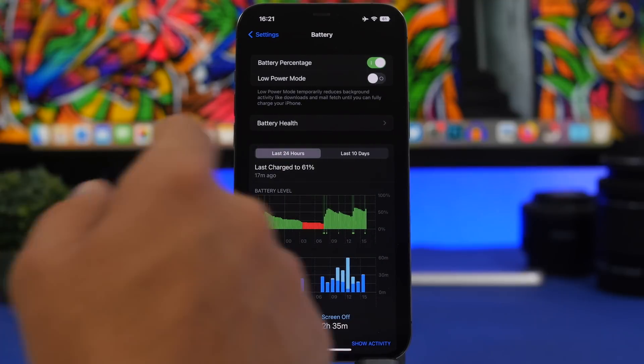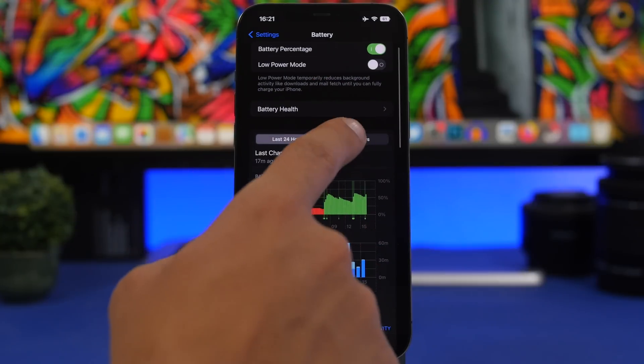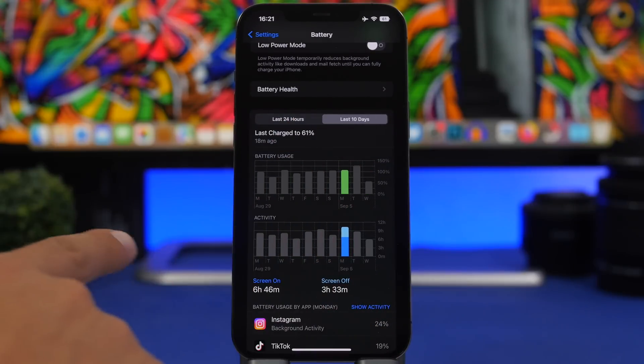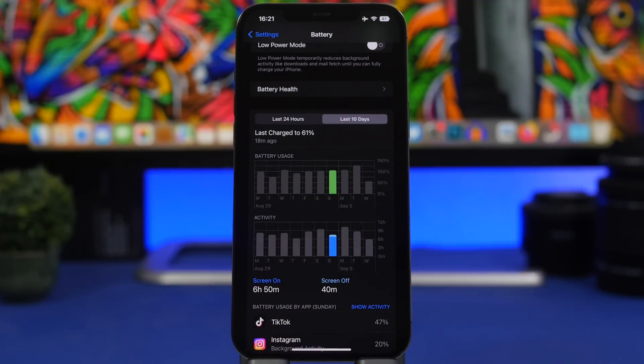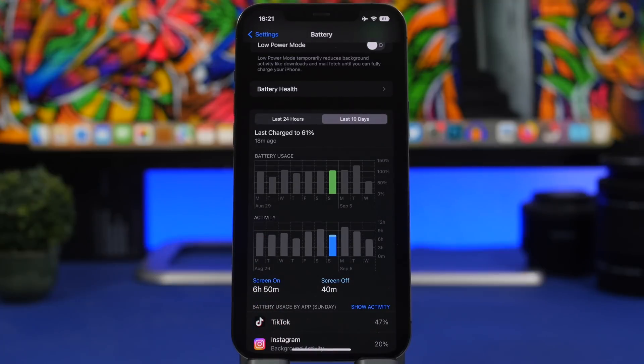If you're right now on iOS 15.6 or 15.5, just prepare to have basically the same battery life as you're having right now. On the iPhone 12 Pro Max with a battery health of 89%, we got six hours and 46 minutes on screen, and six hours 50 minutes on screen — pretty decent given the 89% battery health on iOS 16. I'm very satisfied with the battery life I'm getting.